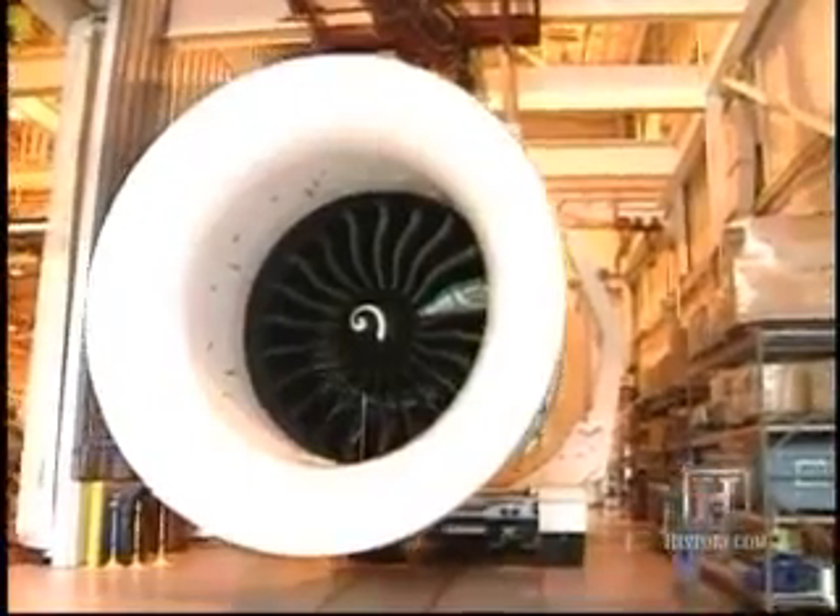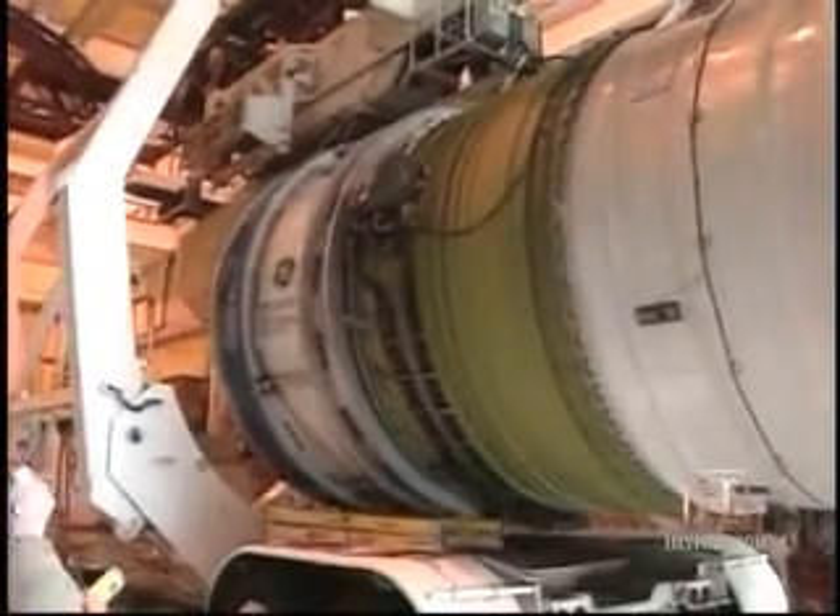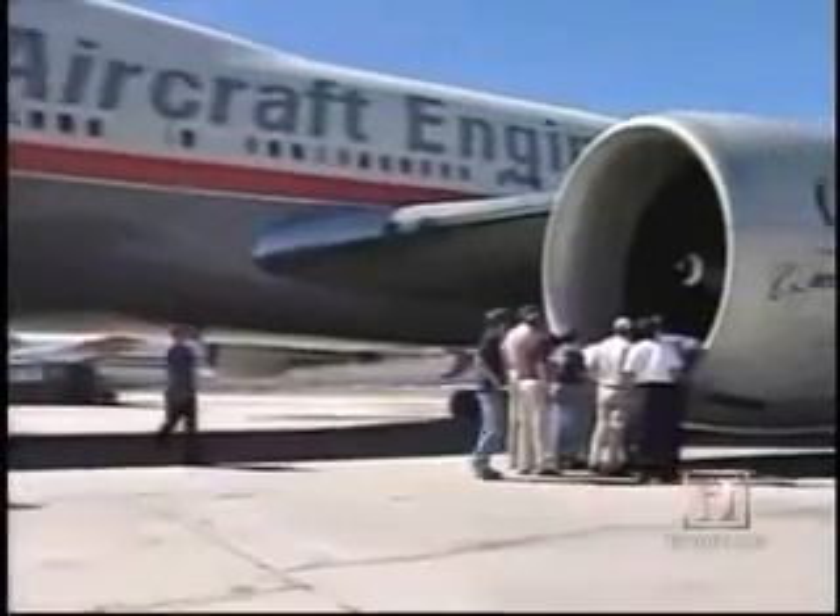Even veterans of the aviation business are amazed by the engine size. They're pretty much awestruck. A lot of them really just are kind of silent — big eyes, and this look on their face is just almost incredible to see. It's so much larger than any other engine they've ever seen before.